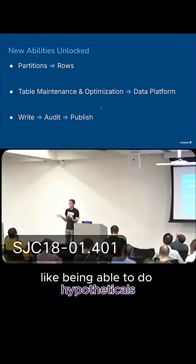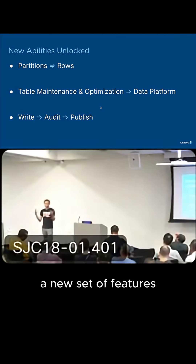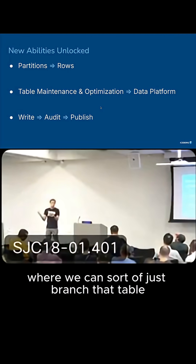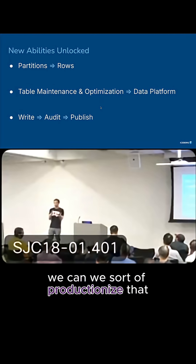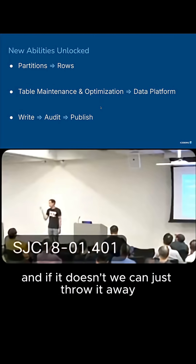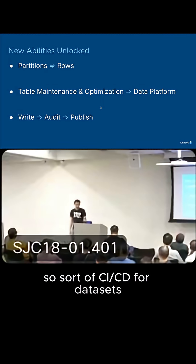Plus a bunch of other new things unlocked, like being able to do hypotheticals. We have a model that was trained on a certain version of data, and then we want to try a new model, a new set of features — we can branch that table, run all the same pipelines, and try it out. If it works great, we can productionalize it. If it doesn't, we can just throw it away and nothing is affected. So it's sort of CI/CD for datasets.